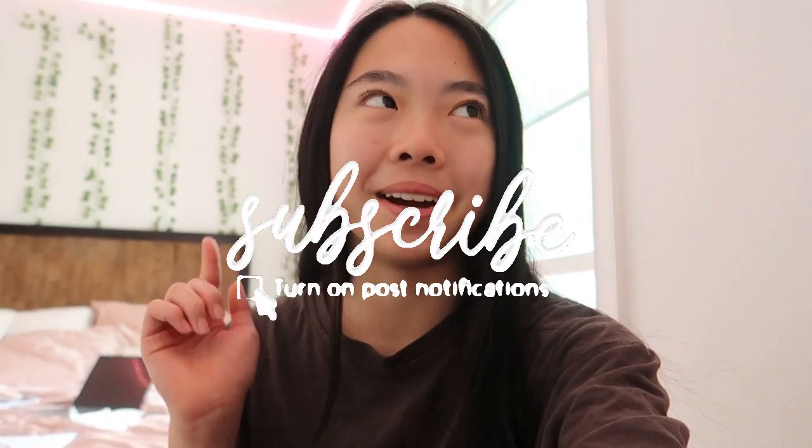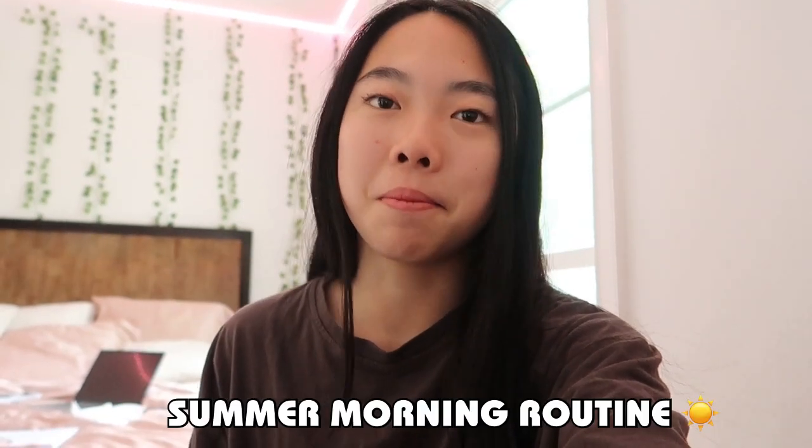Hey guys, it's Morgan, welcome to my channel. If you're new here, click the subscribe button down below. Today will be a summer morning routine. Before I get into the video, here's a word from today's sponsor.